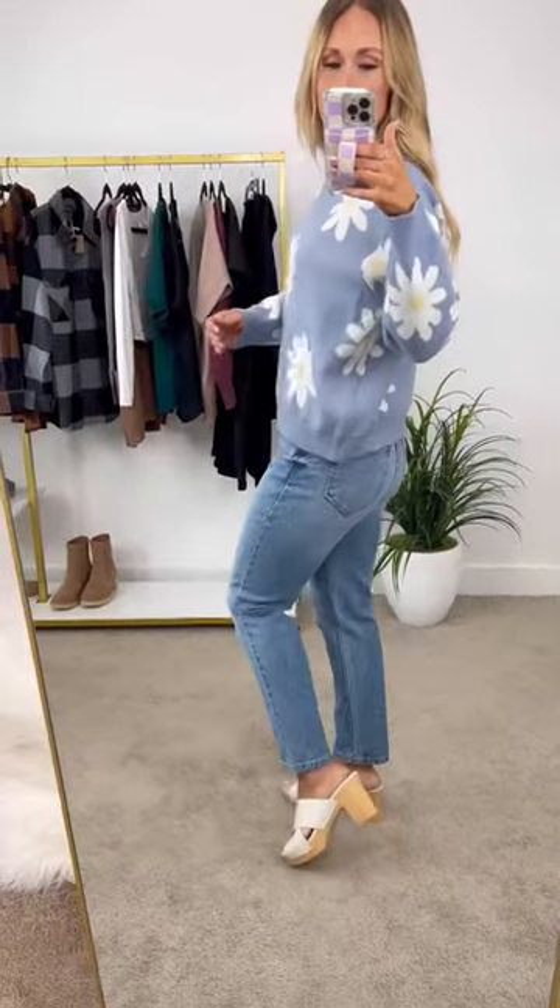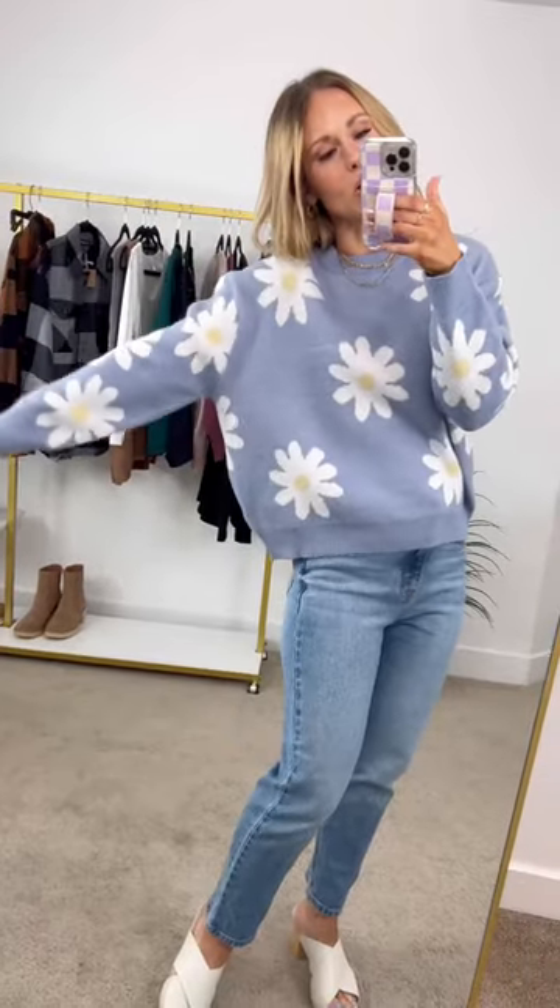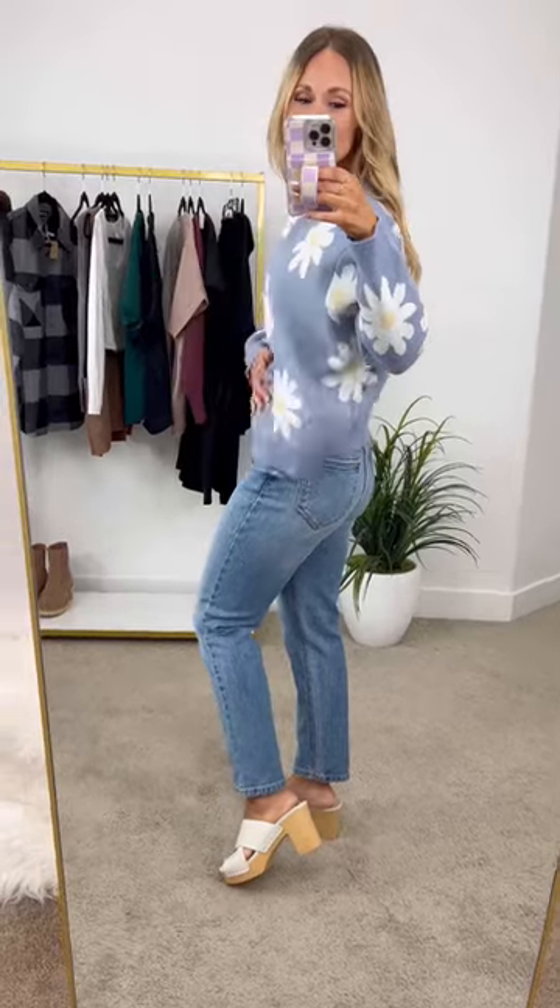It hangs really nicely. You don't need to tuck it in or anything and it's a nice mid-weight that isn't scratchy. It has a little bit of a drop sleeve right there for just a really cozy fit, and it does have some great stretch to it.